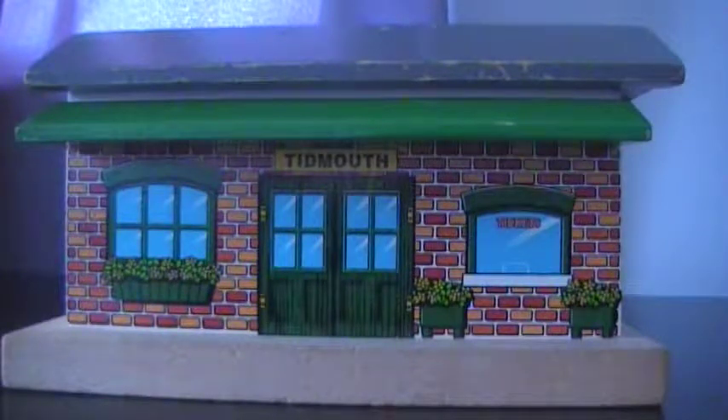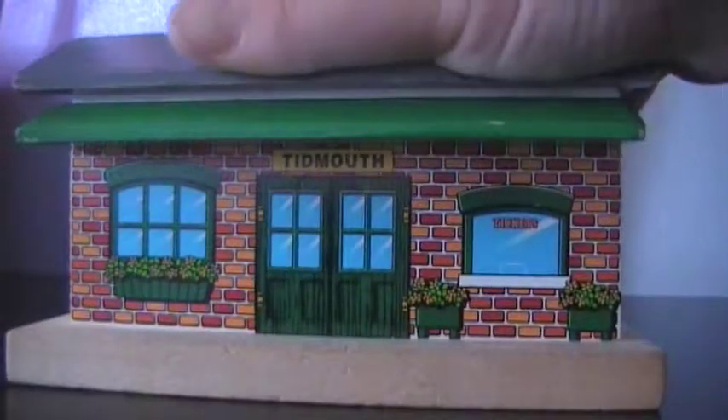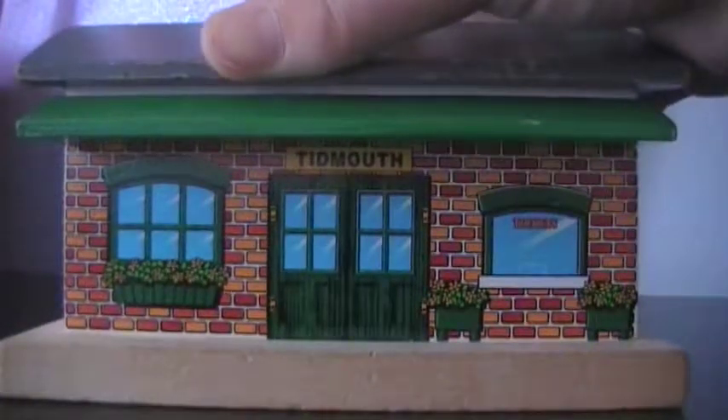Hello, this is going to be another review — the third one out of four today. This is the Tidmouth Station. I'm pretty sure this is pretty rare. We got this for $40, and it's still some worse for wear. Anyways, it's nailed to the bottom. Let's just get right into it.